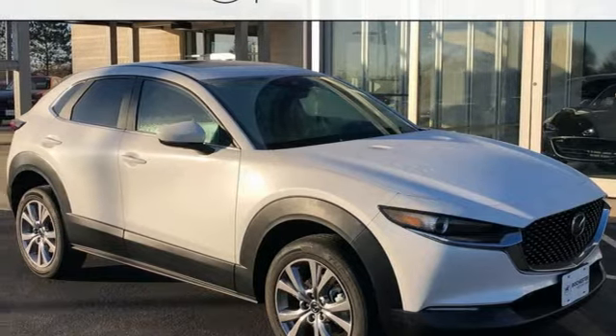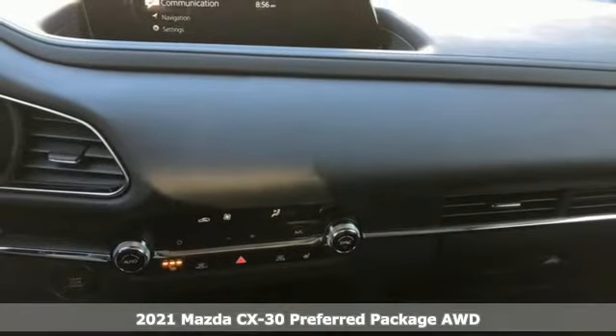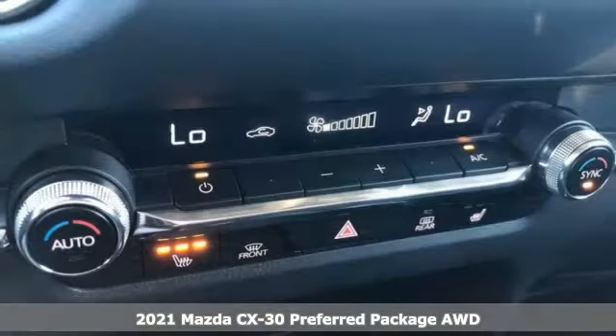It's a new 2021 Mazda CX-30. With Mazda, driving's what matters most. It comes with great features you'll love.